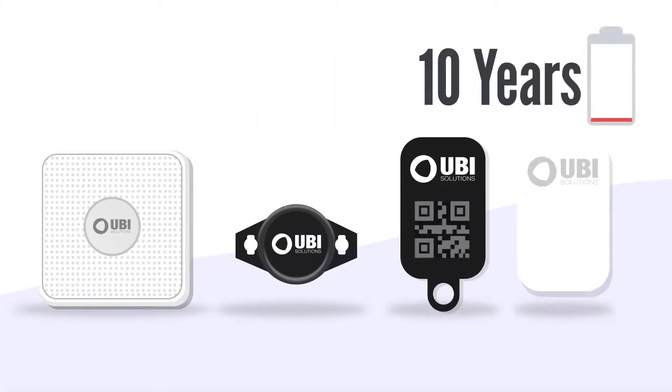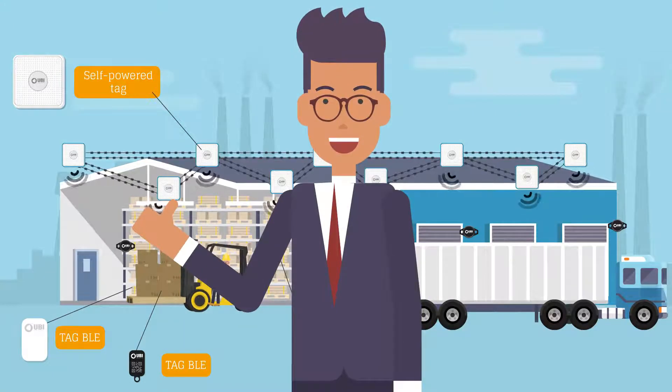Easy to deploy, with an autonomy of up to 10 years, and an infrastructure that meets your environmental constraints, Connected Assets will know how to support you.